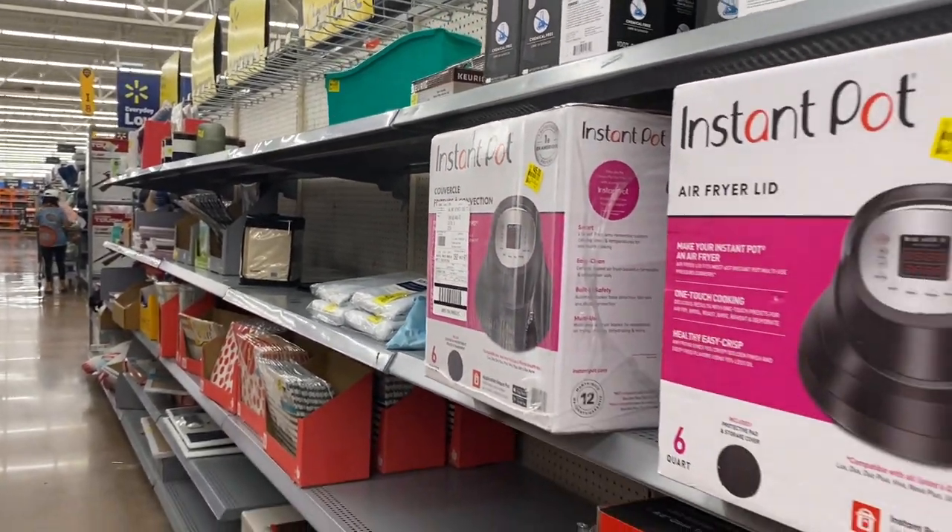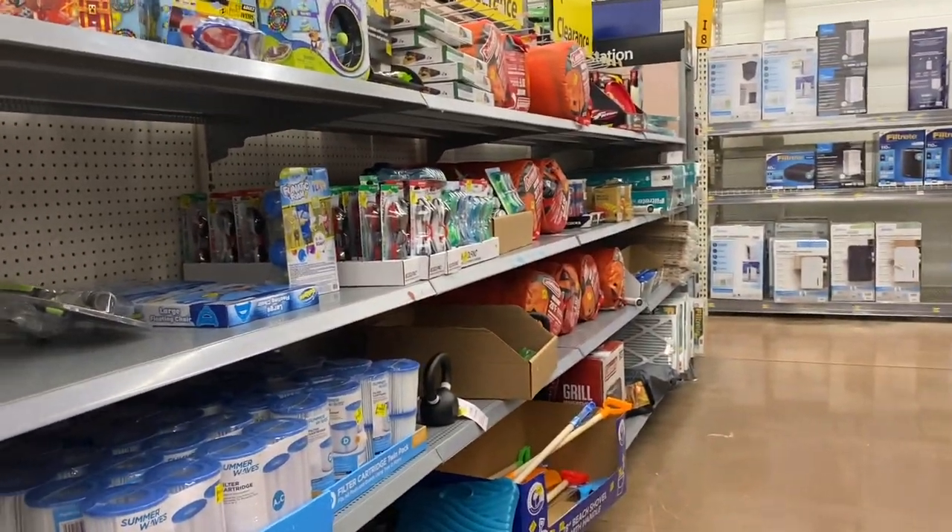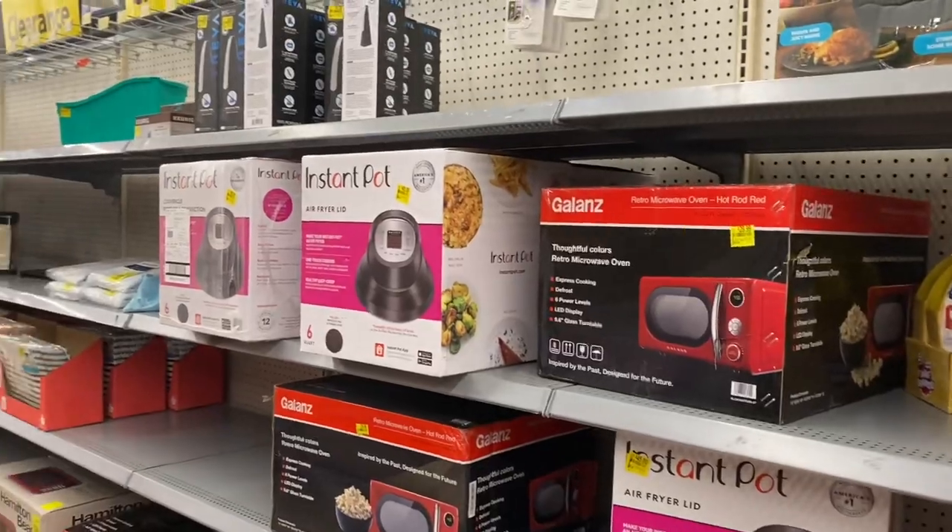Hi guys, we are Walmart clearance shopping! Welcome to a new video, this is Leticia and we are starting off in the clearance aisle.